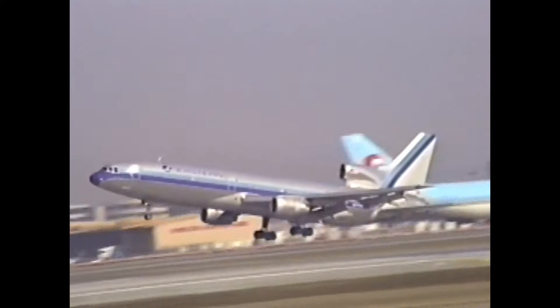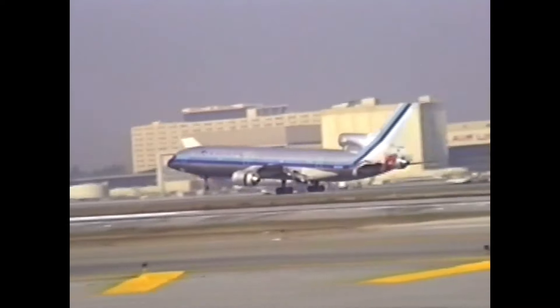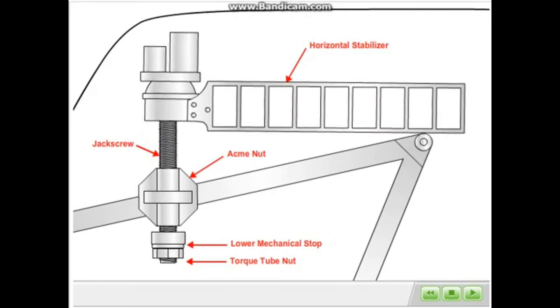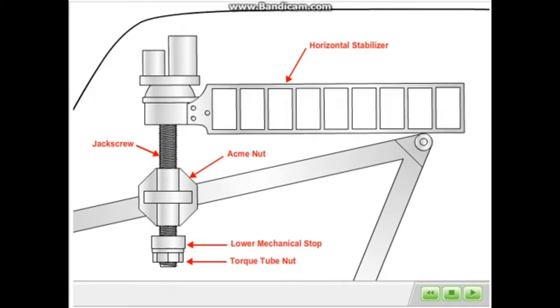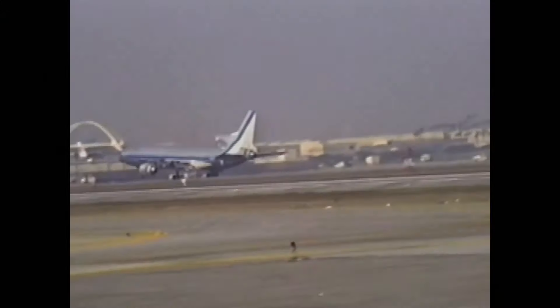Investigators examined the stabilizer assembly and found sheared parts and general damage consistent with crash impact. Looking at the jackscrews — which control the horizontal stabilizer — the conditions told them a lot. The irreversible action stabilizer jackscrews indicated the stabilizer had been operating in an abnormal condition over a period of time, then failed when operated in the ANU direction from the full or near AND position. Basically, the stabilizer failed when the pilot tried to trim nose-up from its maximum nose-down trim.